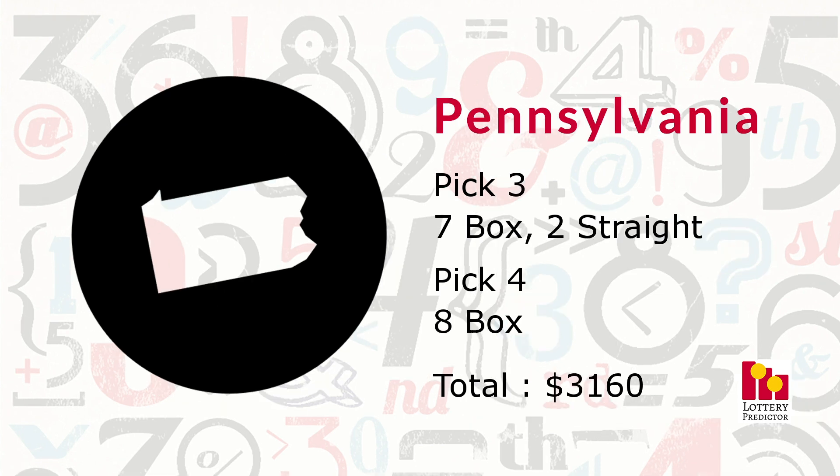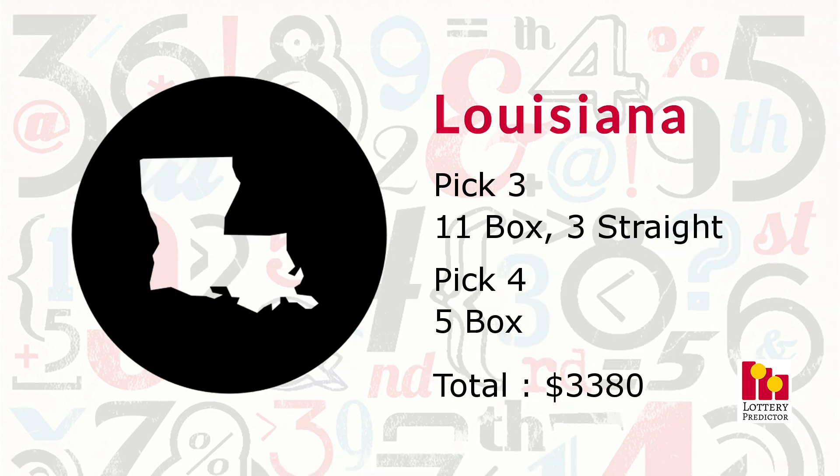Pennsylvania saw 17 hits in total: seven pick three box hits, two pick three straight hits, and eight pick four box hits, bringing its total to $3,160 in potential winnings. Louisiana had 19 total hits: 11 pick three box hits, three pick three straight hits, and five pick four box hits, bringing its total to $3,380.